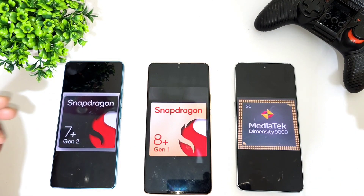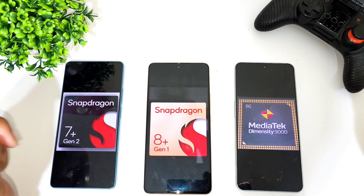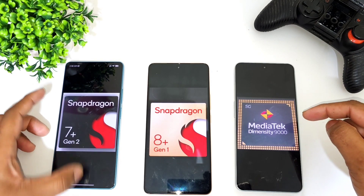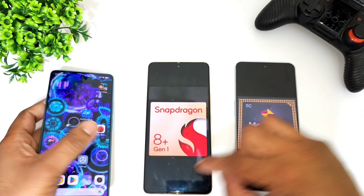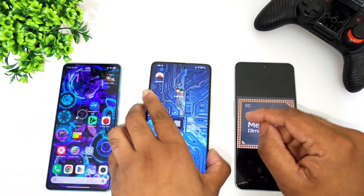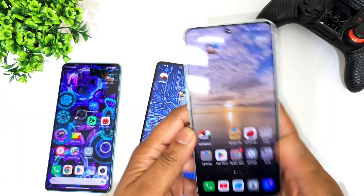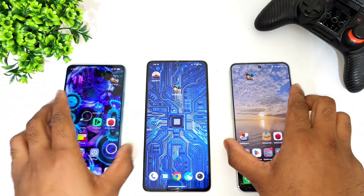Hi friends, welcome back to my channel SciTecher. In this video I am going to do a speed test comparison between the Snapdragon 7 Plus Gen 2 processor vs Snapdragon 8 Plus Gen 1 processor vs Dimensity 9000 processor. The Snapdragon 7 Plus Gen 2 is from the Poco F5, the Snapdragon 8 Plus Gen 1 is from the Aiku Neo 7 Pro, and the Dimensity 9000 is from the OnePlus Nord 3.